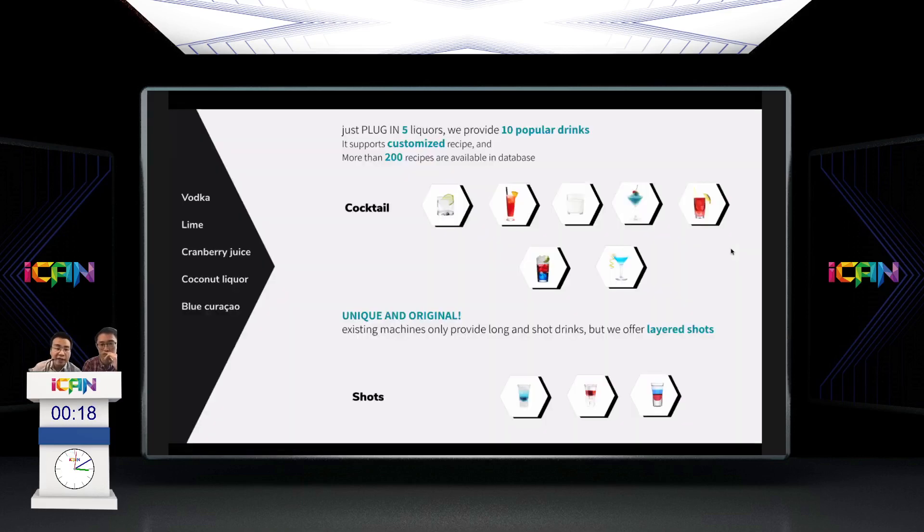For recipes, we plug in five liquors and provide 10 popular drinks. The system also supports customized recipes, with more than 200 recipes available in the database. To differentiate from existing machines, our recipe system also supports layered shots.